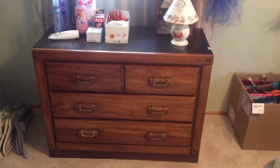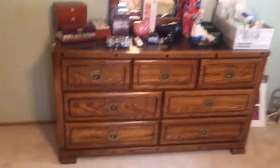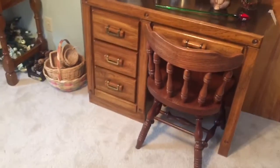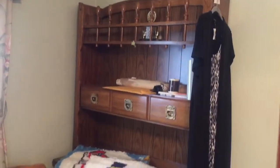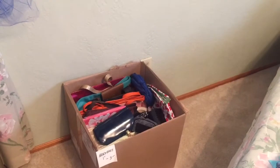Bedroom number two is a twin bedroom set — small three-drawer chest, Lenox USA, table lamp, dresser with mirror. We even have a three-drawer desk, and in the corner is a Lee desk with hutch. Nightstand, twin bed, clothing. Ladies' purses and tons of spritzes, sprays, and lotions.